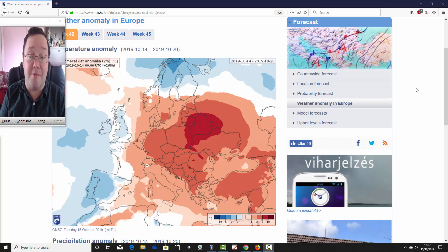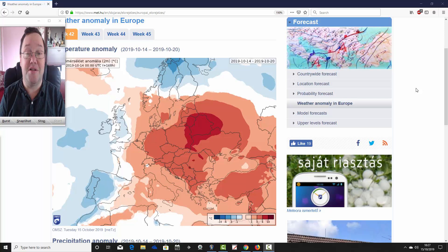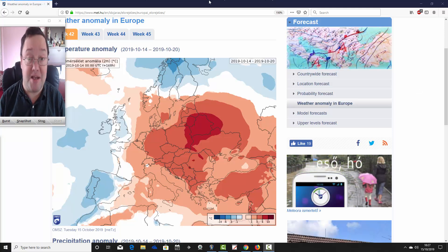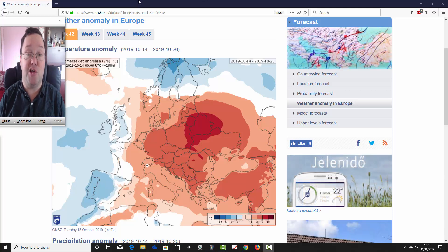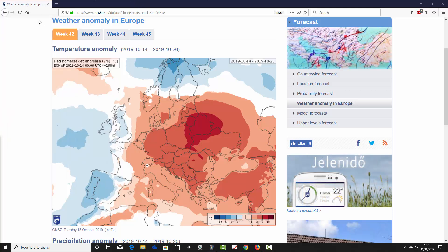This is from the Hungarian Met Office. Big thanks to Ben for supplying the charts. We can't show mean sea level pressure or 500 millibar heights with this, but you get a rough idea from the temperature and precipitation anomalies of what the model is forecasting.